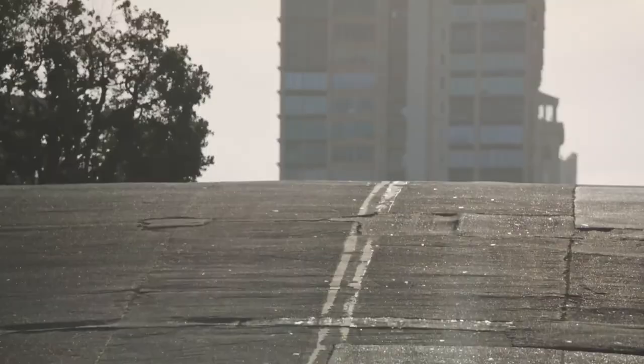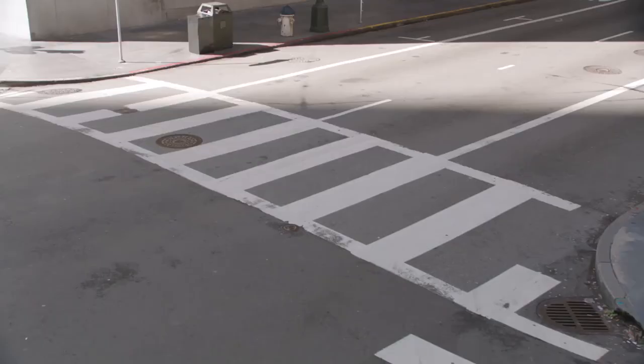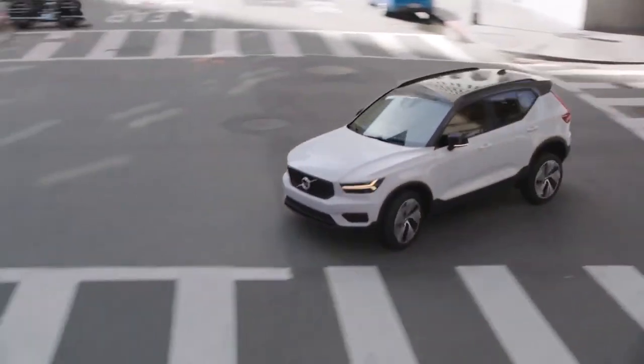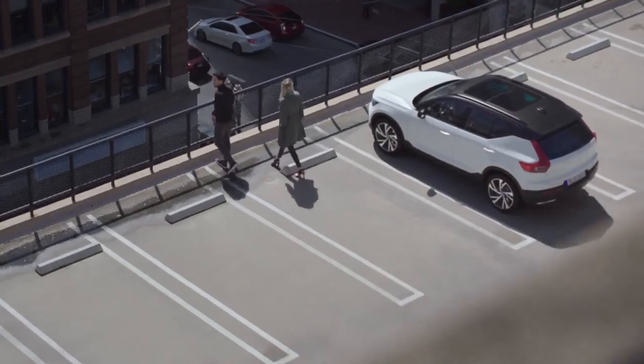All these features combined make the new XC40 one of the best-equipped small premium SUVs on the market, and the car will play an important role in Volvo Car's ongoing growth story.